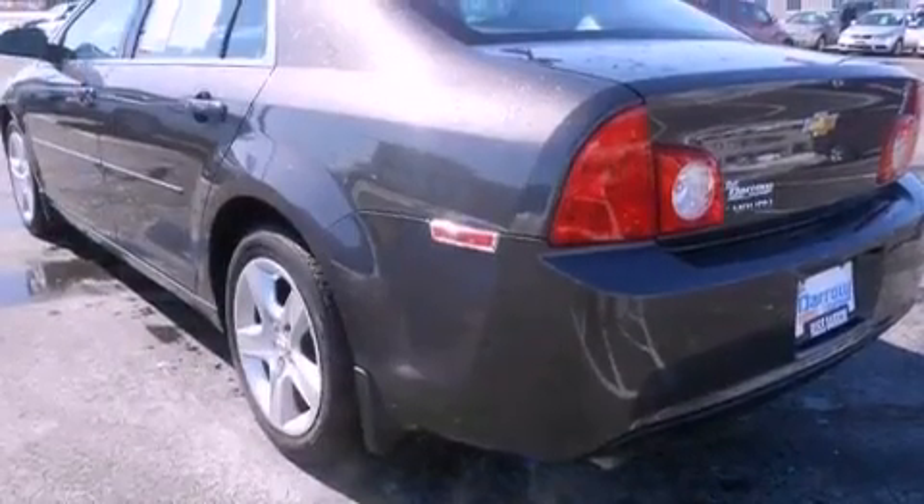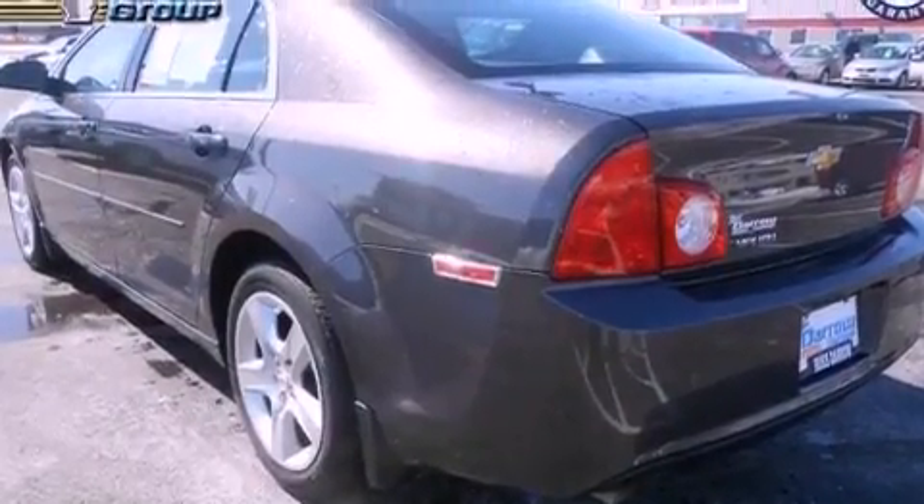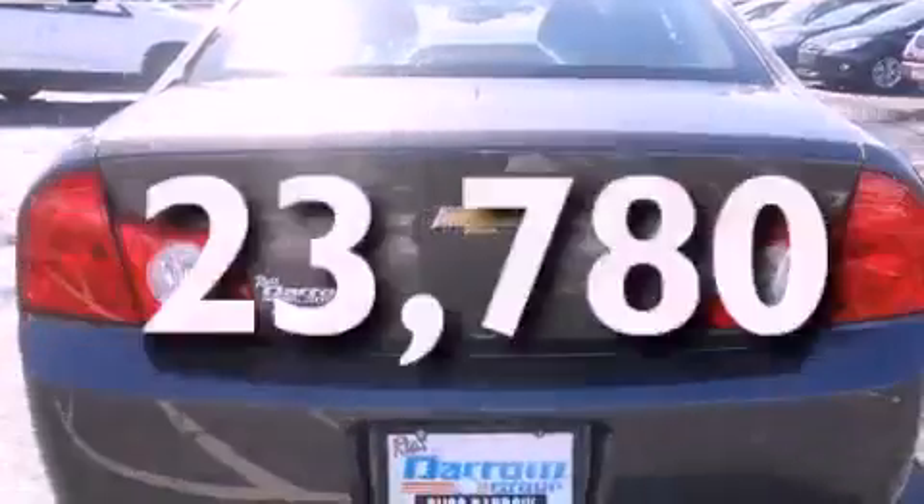Additional features include a security system, OnStar, a power driver's seat, and this vehicle has fewer than 24,000 miles on the odometer.